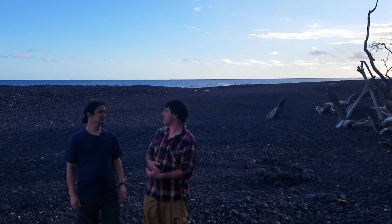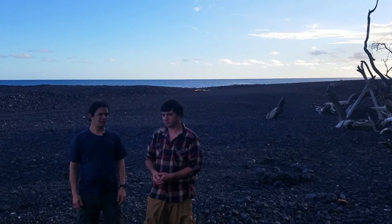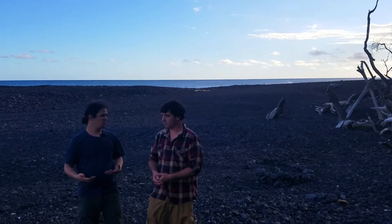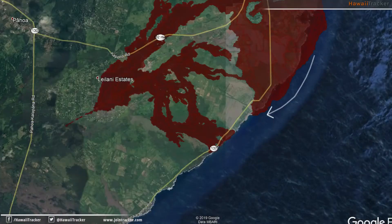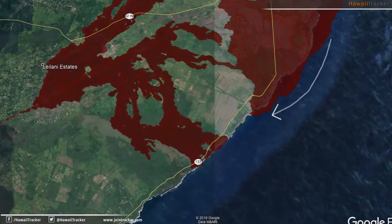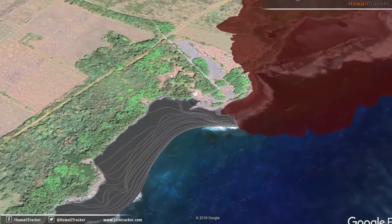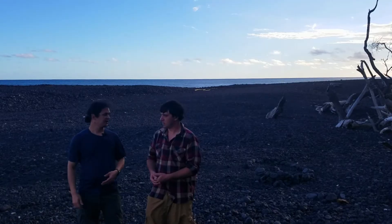We didn't really see it during the eruption as much as afterwards. Even though there was some sand produced during the eruption, most of that doesn't really accumulate. It's more the breakdown of the current new coastline — all that lava exposed between Pohoiki all the way to Kapoho — the waves battering that, creating new sediment and washing it down towards the area we're standing right now.